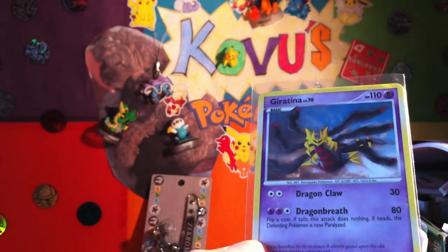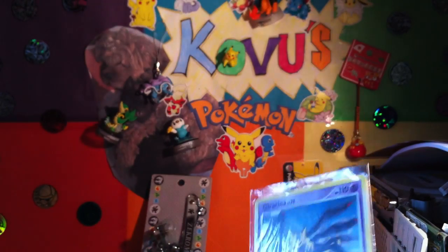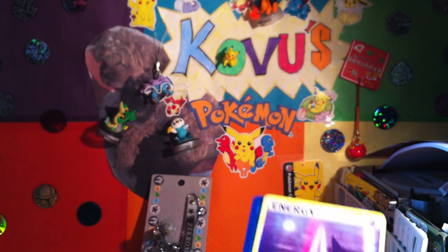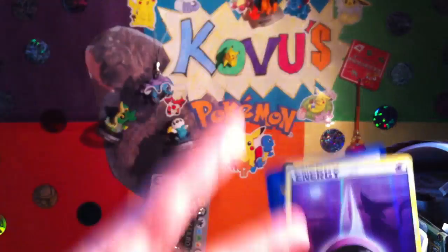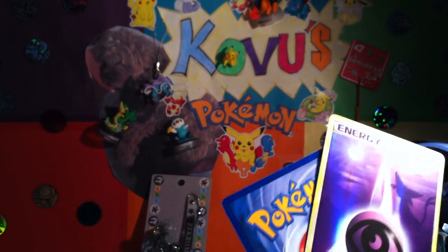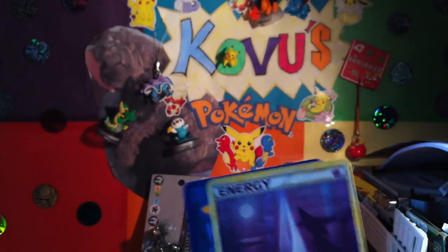Here's what we traded for: it was a Giratina number 28 from Platinum, which I have in holo — which turns out is from the deck — and I needed the non-holo version, and also a psychic energy from Call of Legends, which means I only need two more energies. I think those are the darkness and fighting energies from Call of Legends, so those are the two I'm really looking for.